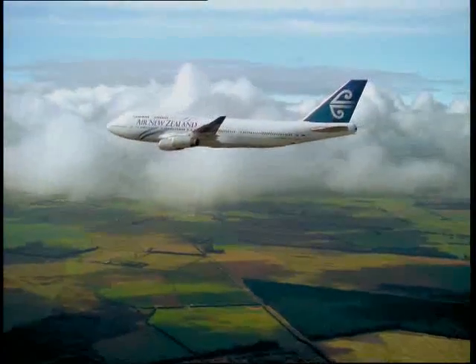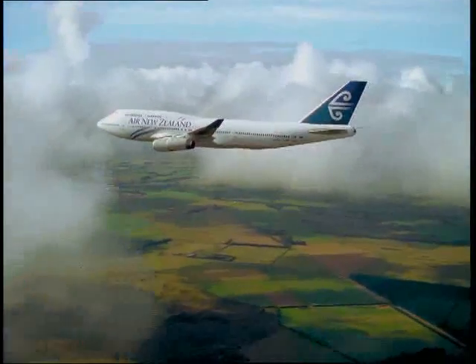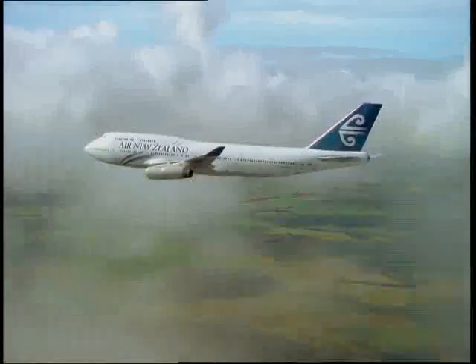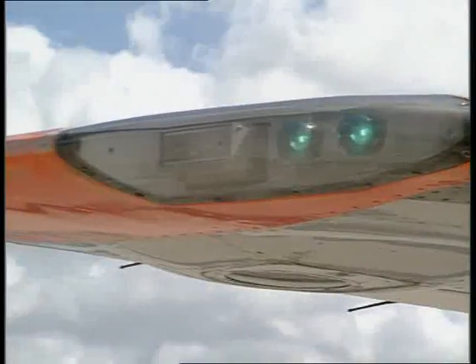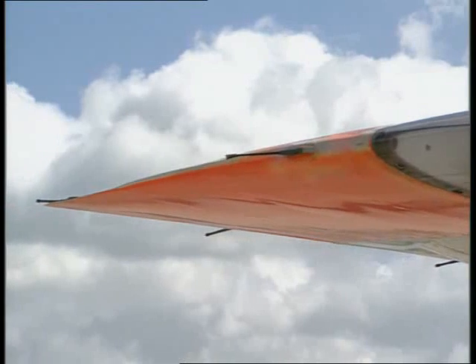A similar charge builds up as the plane rushes through the air, rubbing past air particles. To discharge this build-up of static electricity, they have small metal spikes on the edges of their wings. These provide an easy route for any charge to leak away.